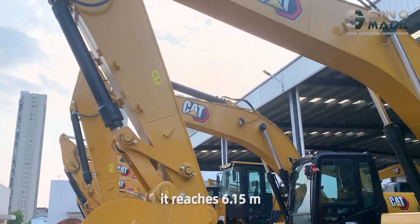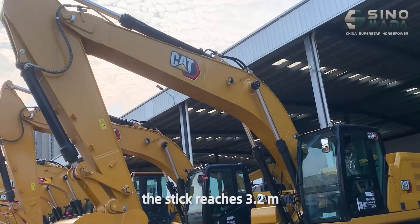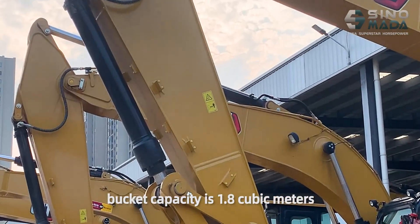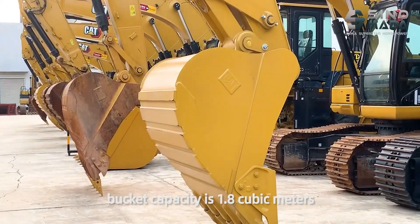Its reach is 6.15 meters. The stick reach is 3.2 meters. And the bucket capacity is 1.8 cubic meters.